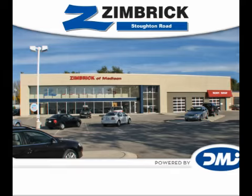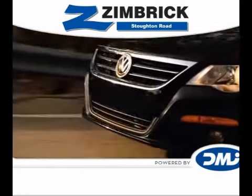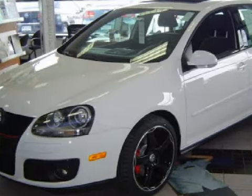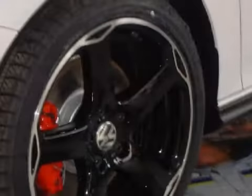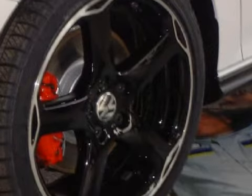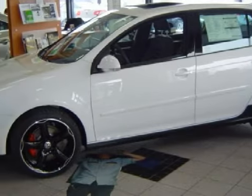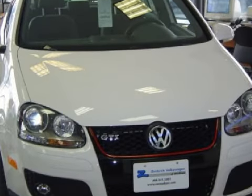Welcome to Zimbra on Stoughton Road. This great 2009 Volkswagen GTI has been detailed and is now ready for the road. This vehicle has soft cloth seats, and is equipped with a responsive 2.0-liter inline 4-cylinder 16-valve engine, an exciting 6-speed manual transmission, and has front-wheel drive.